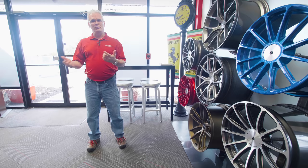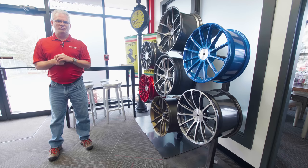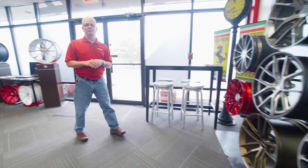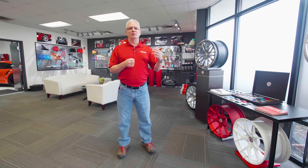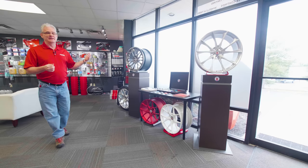So our showroom here, as you can see, we've got our wall of ForgeLine wheels. We started doing wheel installation a couple of years ago — started off with HRE, now got on with ForgeLine, and we'll be adding BBS as well. Our showroom is big for us. We have customers come in, students come in for the Detailer Academy, we host events here, and we've got our HRE wheels on display here.